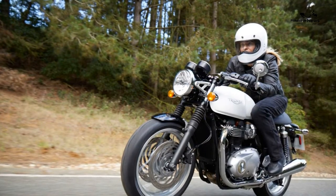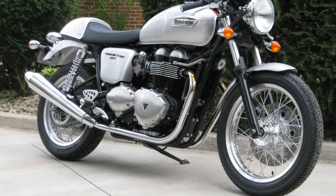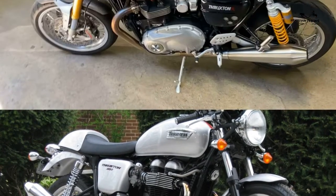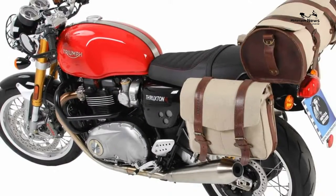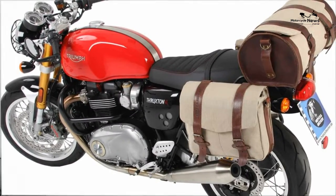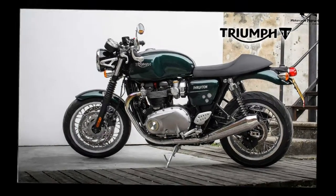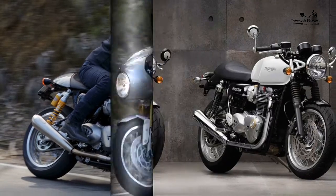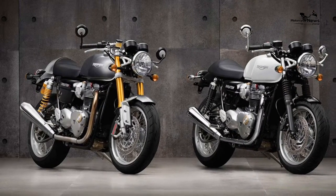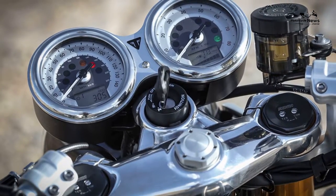New price: £12,400; used price: £6,800–£7,500. Warranty: two years, unlimited mileage. Top speed and performance: max power 96 brake horsepower, max torque 82.6 ft-lb, top speed 135mph, tank range approximately 150 miles.